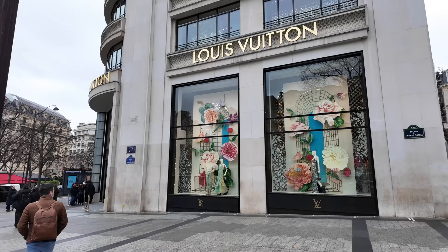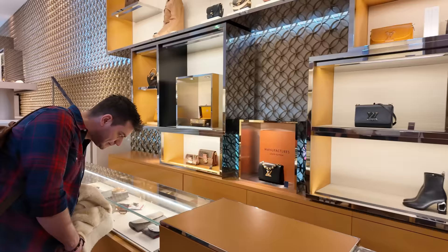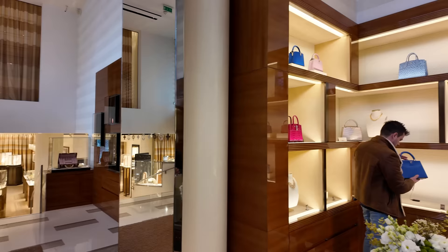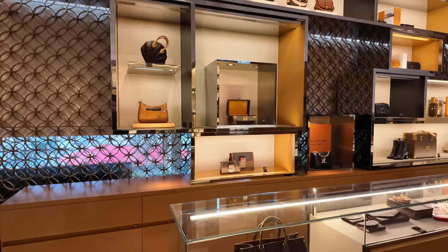Join me in my first trip to Paris visiting their flagship store on Champs-Élysées. This experience made me ask myself: am I becoming a Louis Vuitton fan? I have never felt this close to understanding the loyal LV customers. This visit gave me an entire new perspective on the appeal of this luxury label.